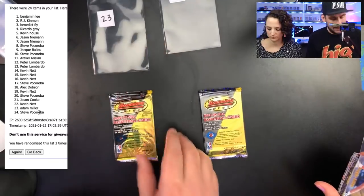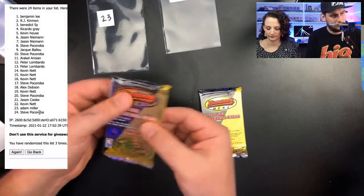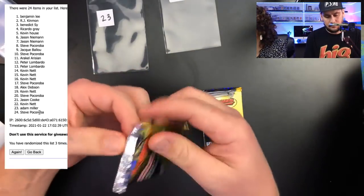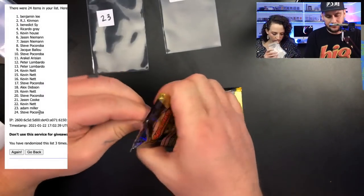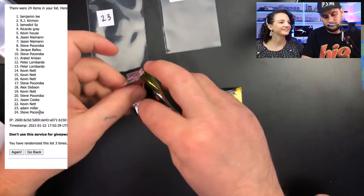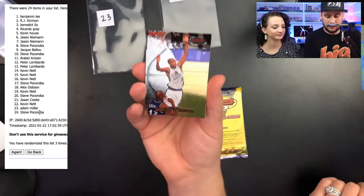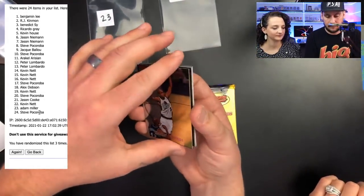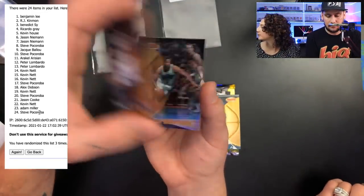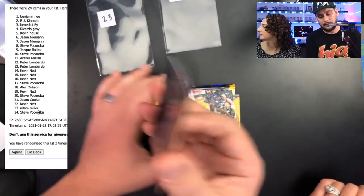Pack number twenty-three for Adam Miller — let's see if they left you anything. Charles O'Bannon rookie, Ray Allen, Anthony Mason with the Bucks, Sharif, Karl Malone, Walt Williams. A common pack. That Karl Malone is a nice card though — the edges look fine, just how the product was made.